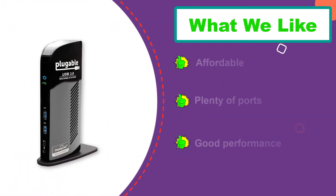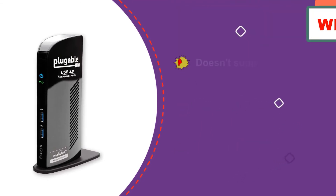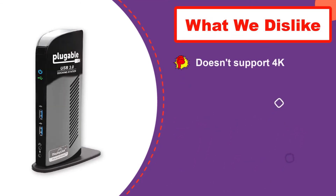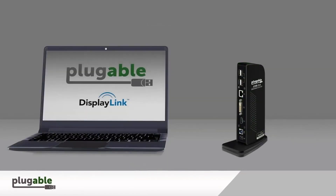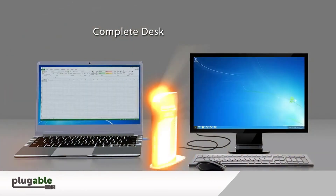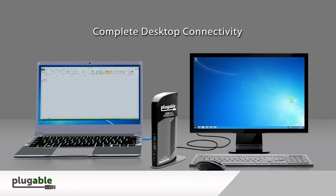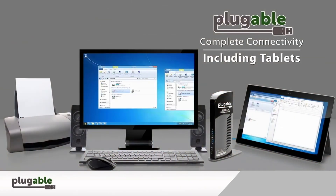Connecting the dock gives you access to an HDMI port, DVI, dual USB 3.0, four USB 2.0, gigabit ethernet, and audio input and output jacks. You can connect dual monitors through the HDMI and DVI ports — the HDMI port supports a single monitor up to 2560×1440 or 1920×1200. However, there are some limitations: the dock does not support DisplayPort connections, DVI dual-link, or HDCP.